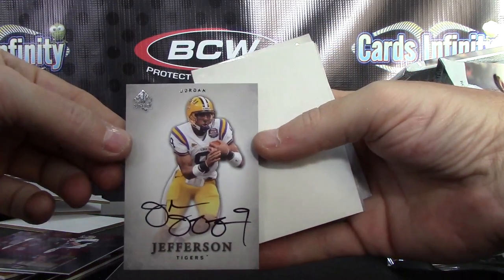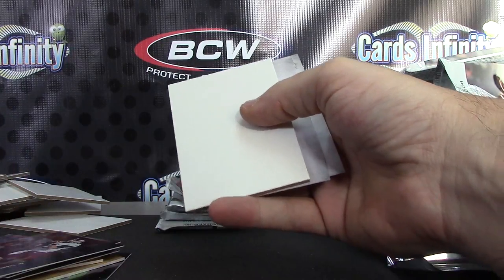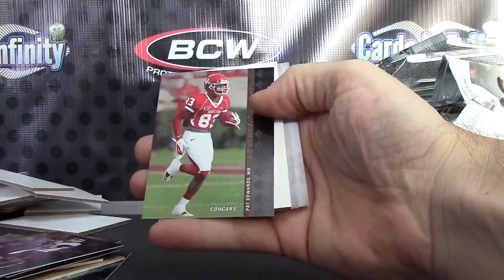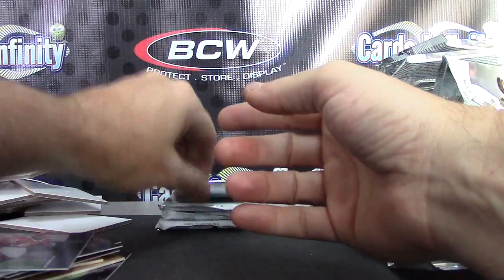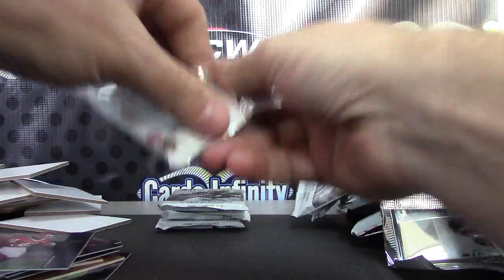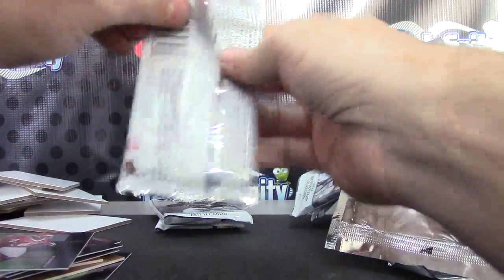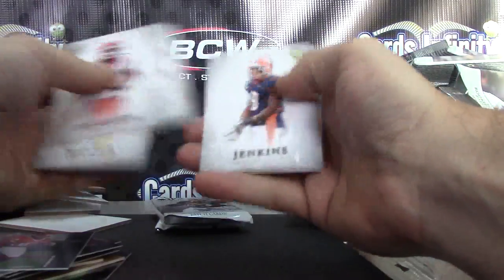Autograph — Jordan Jefferson. Wrong stack. Pat Edwards. And base. And base.